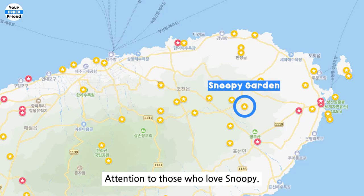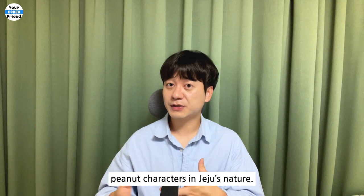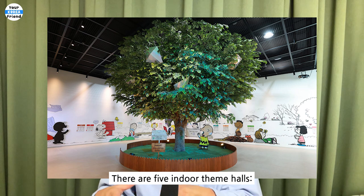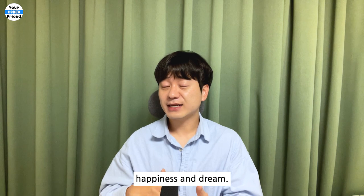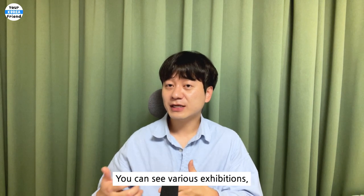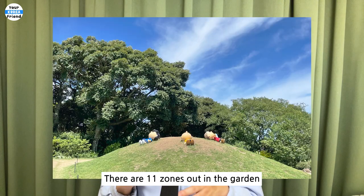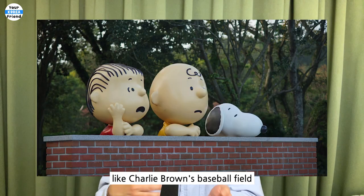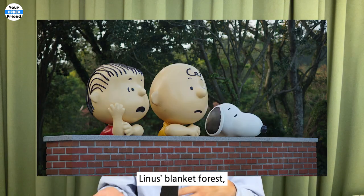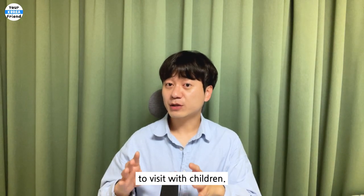Snoopy Garden. This garden is a Snoopy-themed garden where you can meet the delightful Peanuts characters in Jeju's nature. There are five indoor theme halls: relationship, daily life, relaxation, happiness, and dream. You can see various exhibitions including cartoon strips and videos. There are 11 zones out in the garden featuring classic Peanuts scenes like Charlie Brown's baseball field, Linus's blanket forest, and the pumpkin patch. This might be a good place to visit with children.